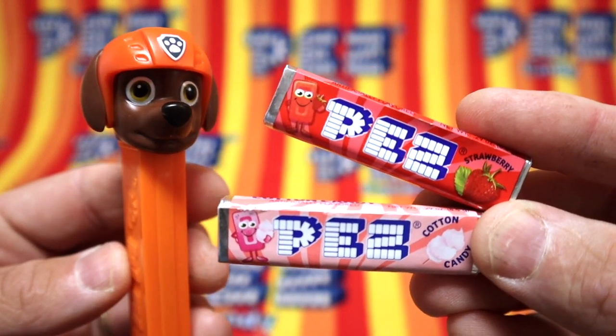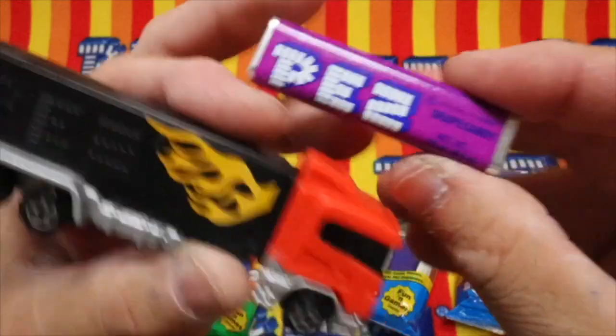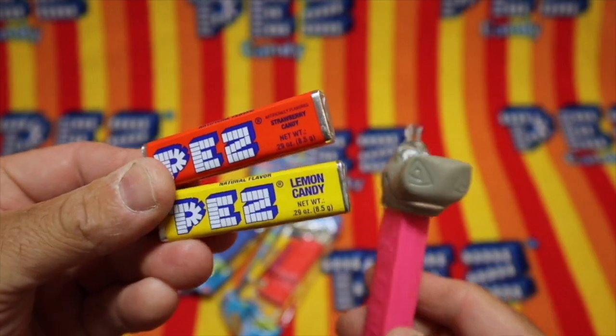Pez! The greatest candy in the world. Pez, Pez, Pez!